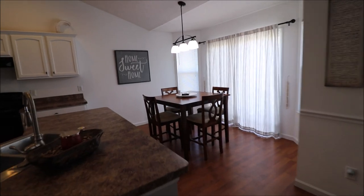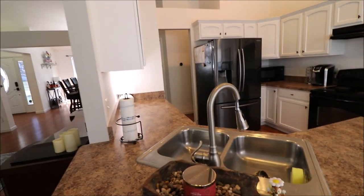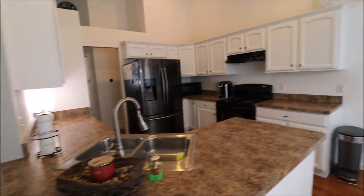Nice little dining area, table to sit in the kitchen. Nice cabinets and counter space. Vaulted ceilings.